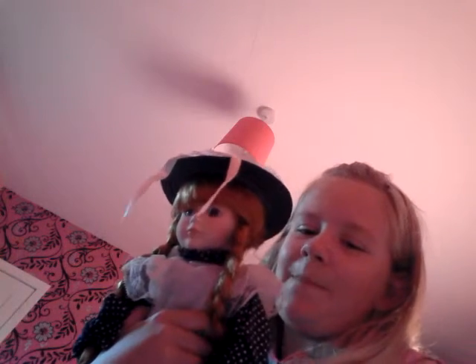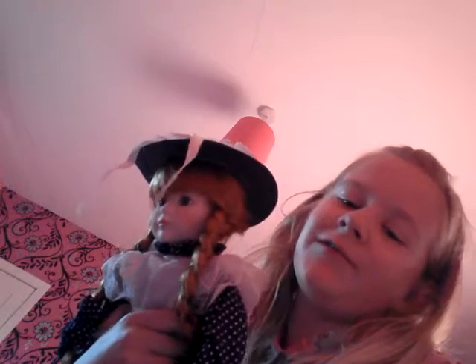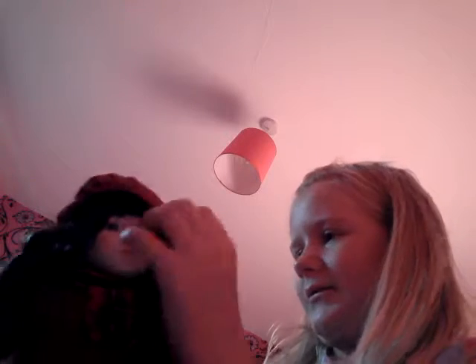Okay, so that's Bethany. Now let's show you Elizabeth — she is Scottish. This is Elizabeth, she's a really nice doll. I like her hat because it has a little thing coming down from it, and it's one of the old-fashioned hats. I really like her very much.